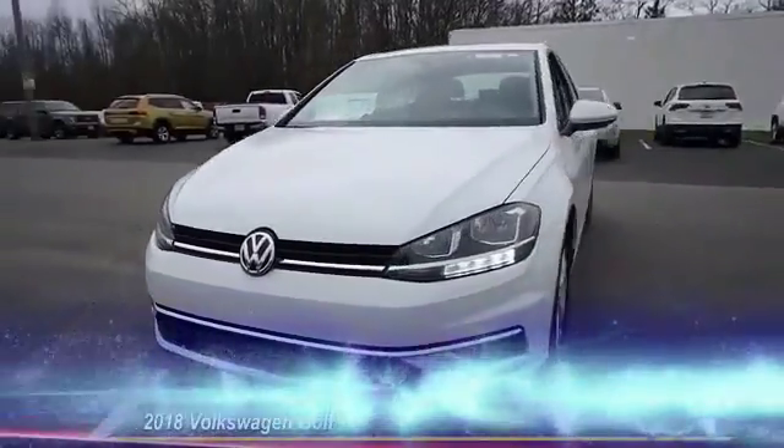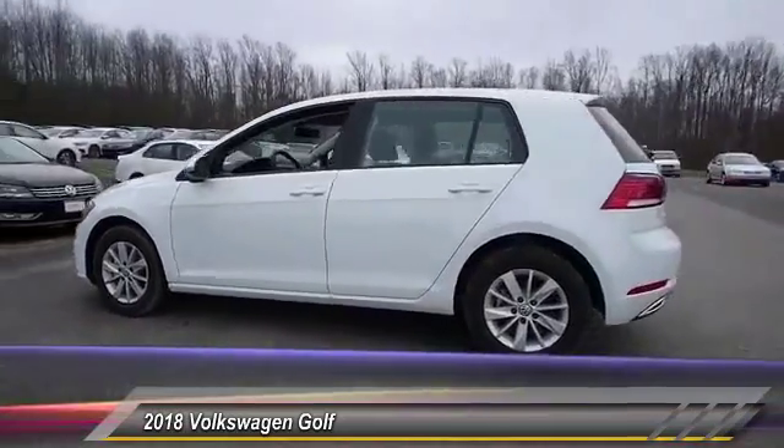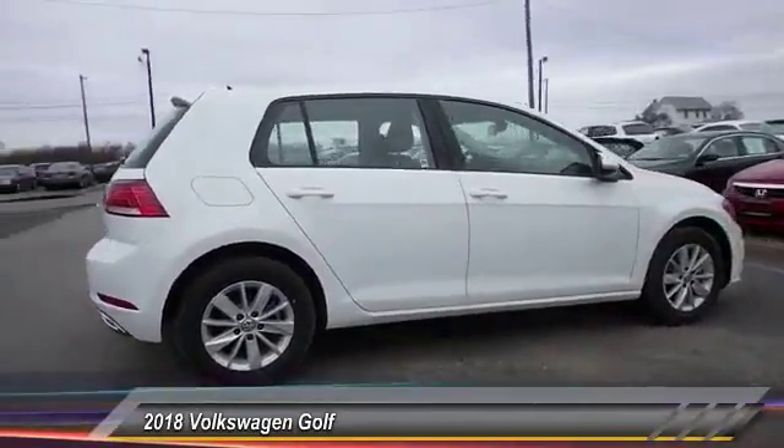The 2018 Golf. It's the original fun-to-drive hatchback. Drive one today — it's priced below $25,000. This vehicle has less than 100 miles.